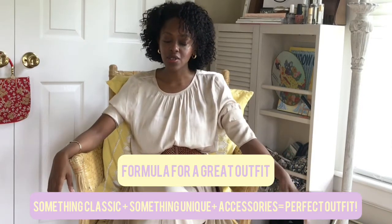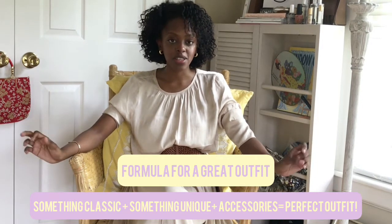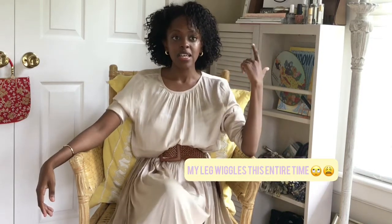The formula is: something classic, plus something unique and/or interesting, plus one or two accessories, equals the perfect outfit. I like this formula because it allows you to create an outfit no matter what your style is — it gives you guideposts as to what makes it work. The classic part is what makes you look chic and put together. Even if your style is boho, which is known to be more relaxed, adding something classic automatically makes it look more put together.